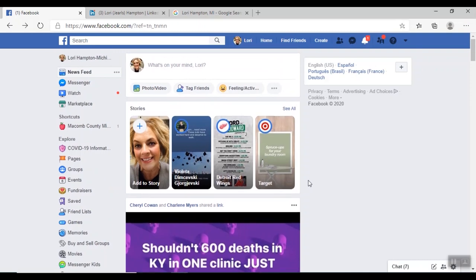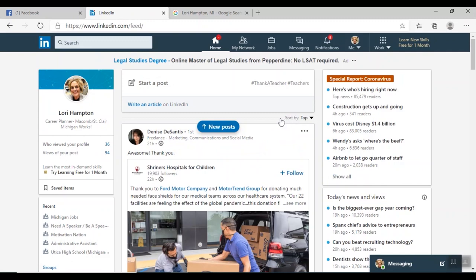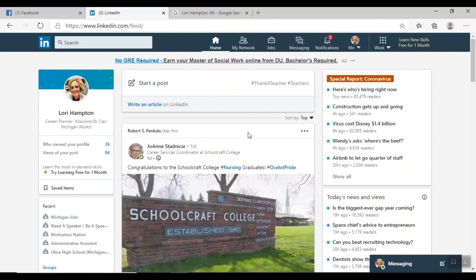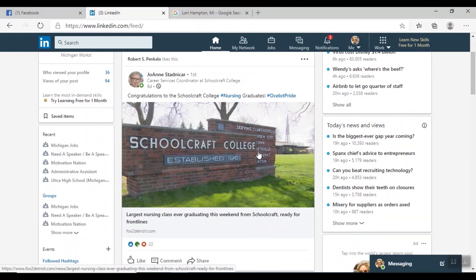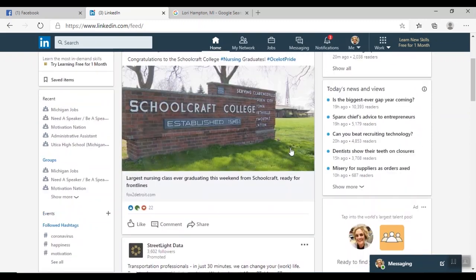The next social media outlet we're going to talk about is LinkedIn. This is my LinkedIn profile, but I'd like to start with my LinkedIn home page. The link is linkedin.com. When you log into LinkedIn, this is what it looks like — very similar to your Facebook page. It's a news feed full of groups I follow and people I follow, things people are posting on LinkedIn.